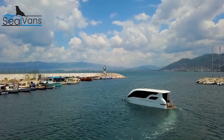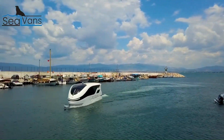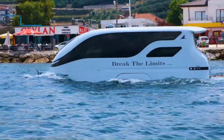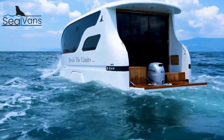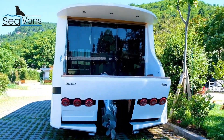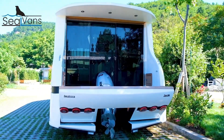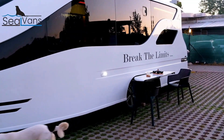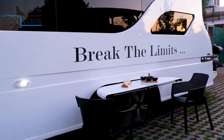Seal Vans are popular for their versatility and convenience, ideal for adventurous families who want to explore coastal areas. Seal Vans Marine and Automotive also offers a line of regular boats in addition to their amphibious caravans, available in the same two sizes and offering comfortable amenities for enjoying time on the water.